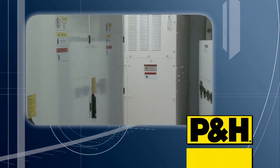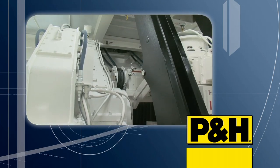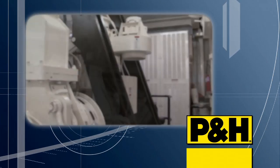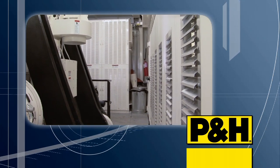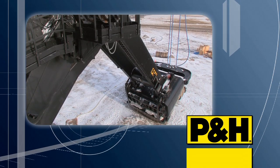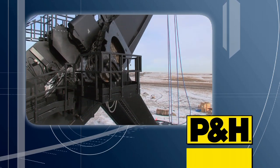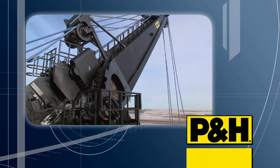The machinery house is optimized for performance with modularity and features aimed at greater maintenance accessibility for reduced operating cost. The AC P&H 4100 XPC shovel dig attachment also features time-saving shipper shaft and saddle blocks maintenance design improvements.